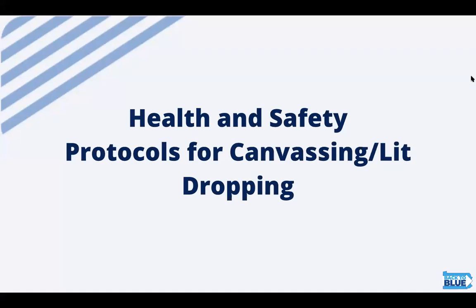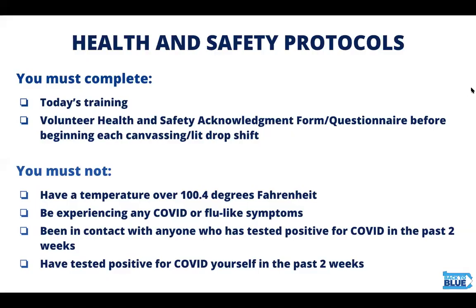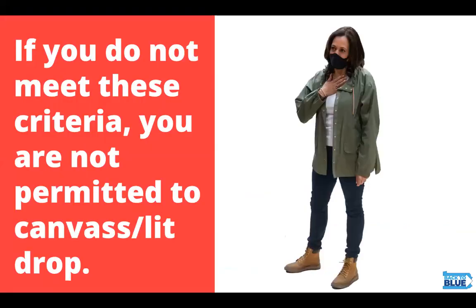We follow a number of health and safety protocols for canvassing and lit dropping. The health and safety of volunteers and voters is our top priority, and all safety protocols must be followed by every staff member and volunteer. You must complete your training and the volunteer health and safety acknowledgement form before beginning each canvassing and lit drop shift. You must not have a temperature over 100.4 degrees Fahrenheit or be experiencing any COVID or flu-like symptoms. You mustn't have been in contact with anyone who tested positive for COVID in the past two weeks, and you must not have tested positive yourself in the past two weeks. If you don't meet these criteria, you are not permitted to canvass or lit drop today.